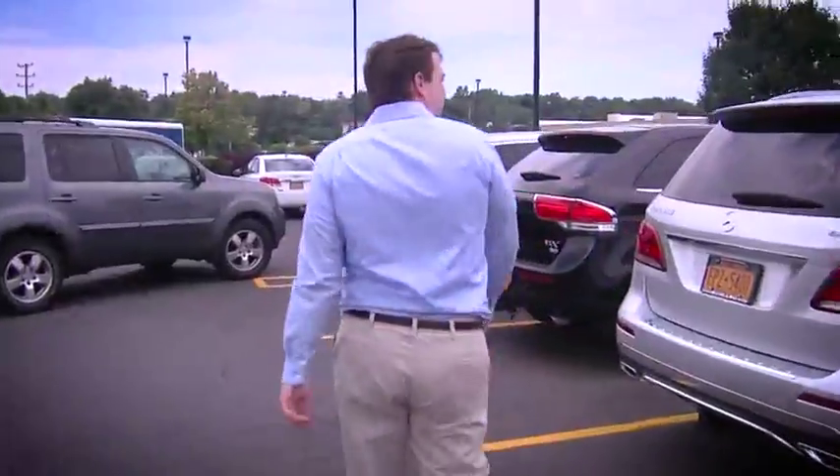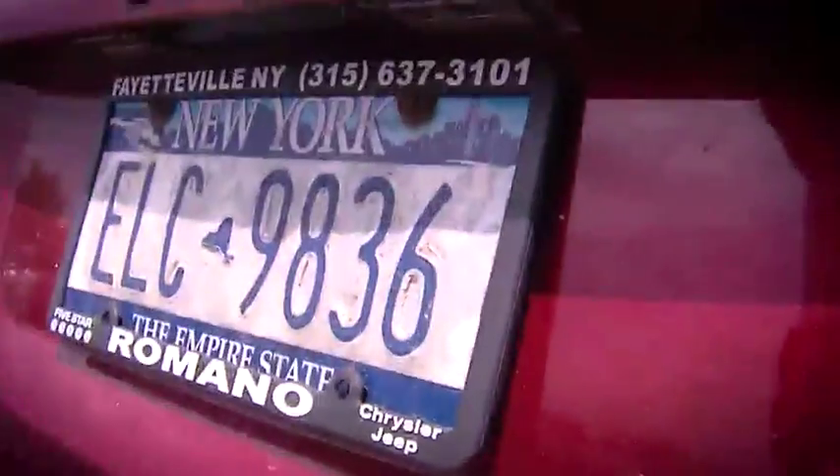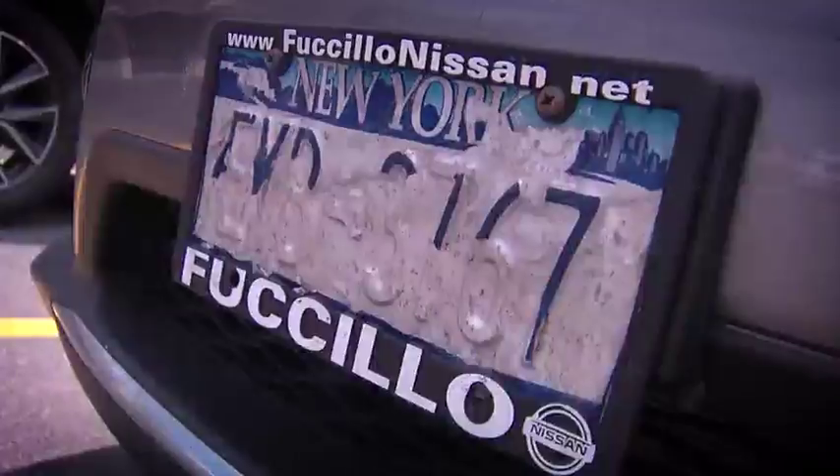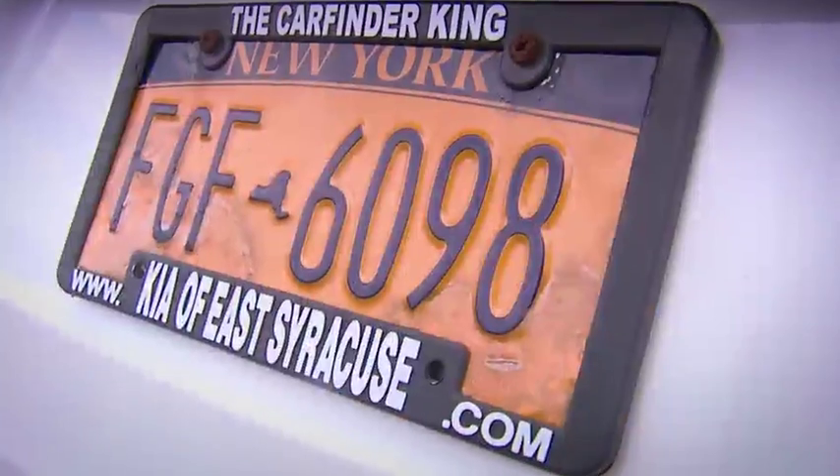It's noon, and the parking lot at Marshall's Plaza is packed. Among the 140 cars we count, it's not hard to find peeling plates: one, two, three, four, five, six, seven, eight, nine, ten, eleven, twelve, thirteen, fourteen.